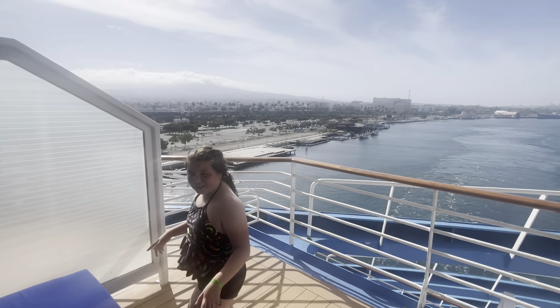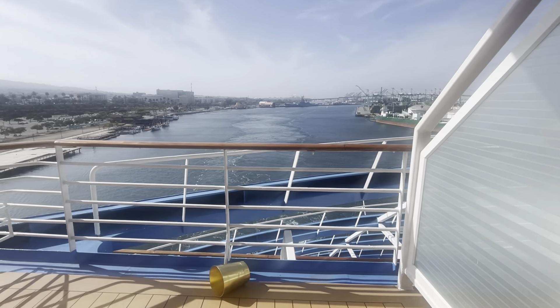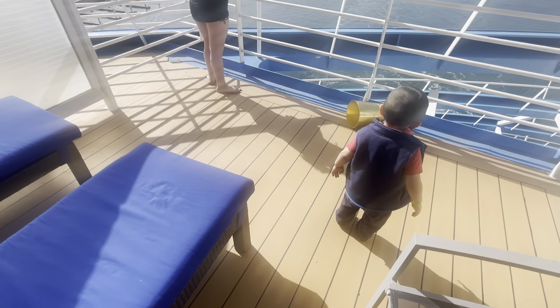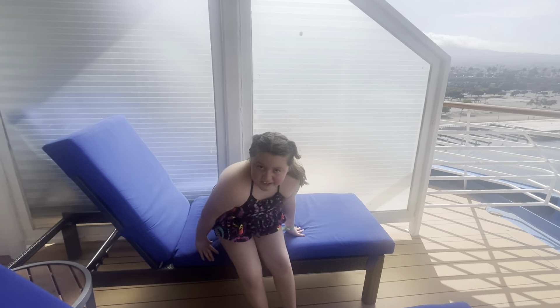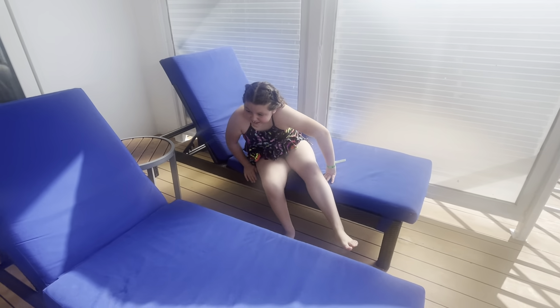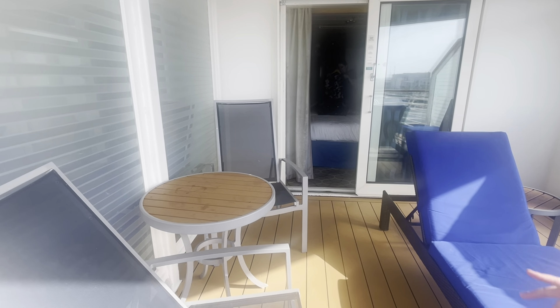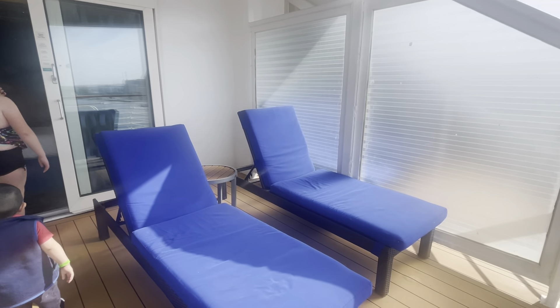This cruise sails out of Long Beach — there's a three-day cruise to Ensenada and a four-day cruise as well. Right here we have some lounge chairs where you can just sit down and relax with the view, and then right here is a little table where you can eat breakfast, lunch, or dinner.